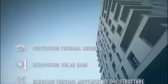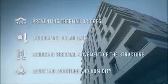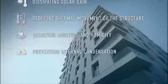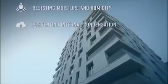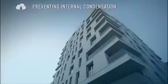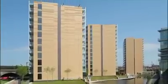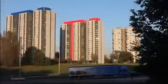With the placing of insulation on the outer face of the structure, rain screen also meets the challenges of modern construction in terms of preventing thermal bridges, dissipating solar gain, reducing thermal movement of the structure, resisting moisture and humidity, and preventing internal condensation. By using our panels as the protective outer skin, we also give buildings the added feature of looking good. Rain screen is ideal for use in both new buildings and renovation projects.